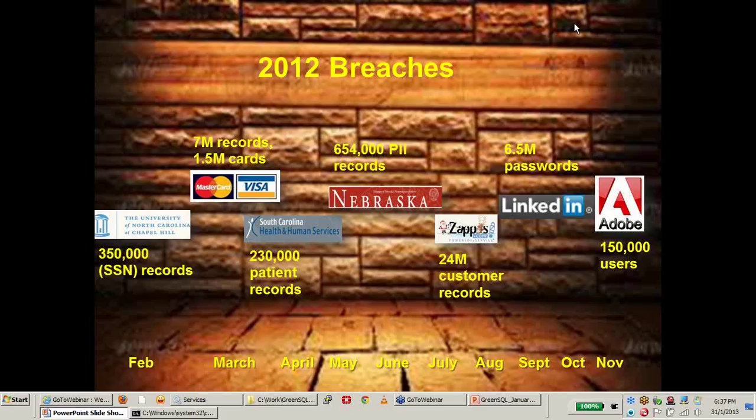LinkedIn also suffered a major breach reported in June 2012 of at least 6.5 million passwords exposed. Users were instructed to re-login and change their passwords. The data was stolen from LinkedIn's database. Most recently in November, Adobe had 150,000 user accounts exposed - the passwords were hashed but hackers could easily track them back to the original format.